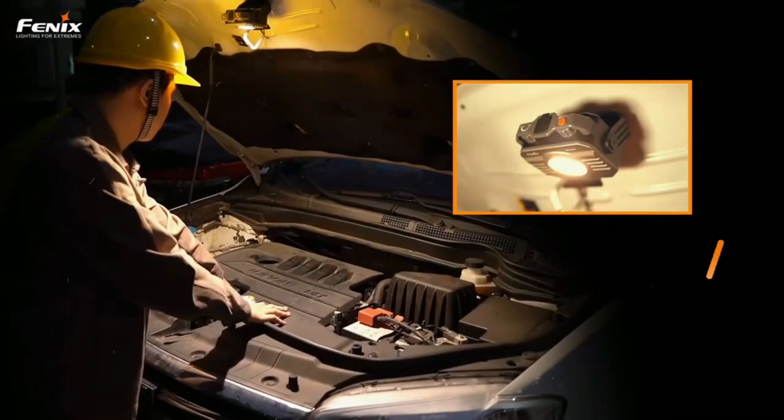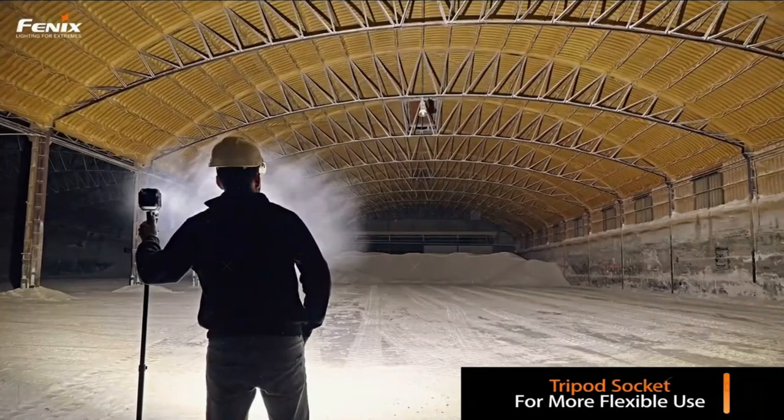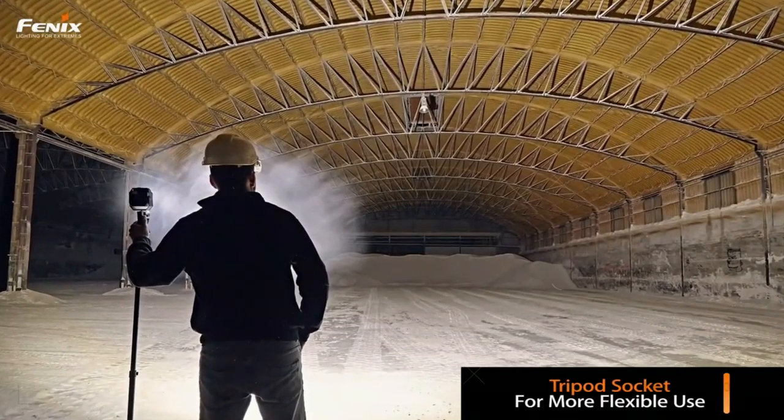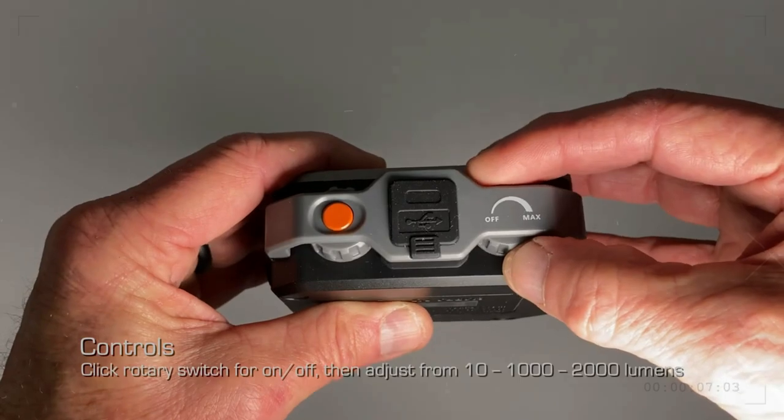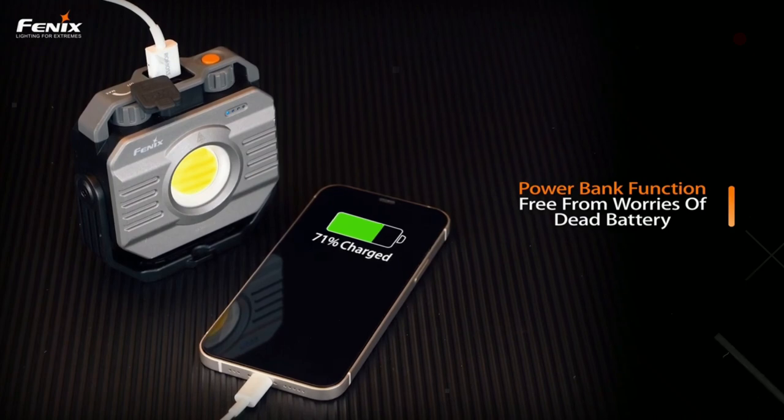In addition to being watertight to an IP66 standard, this device also features a tripod socket and magnetic handle, allowing for hands-free operation. The lantern can also be used as a portable charger for your smartphone.